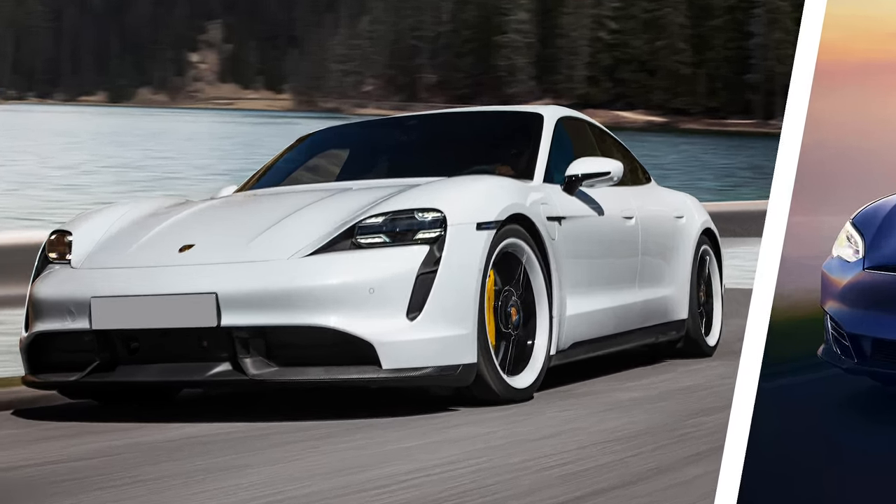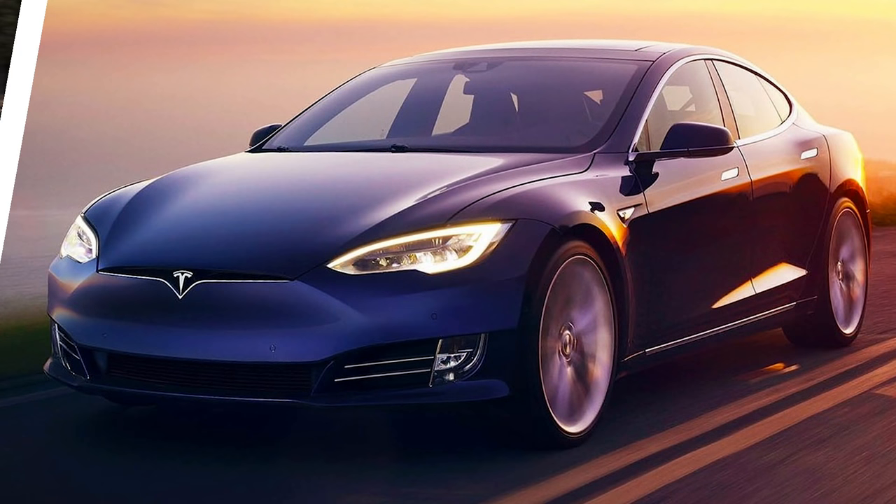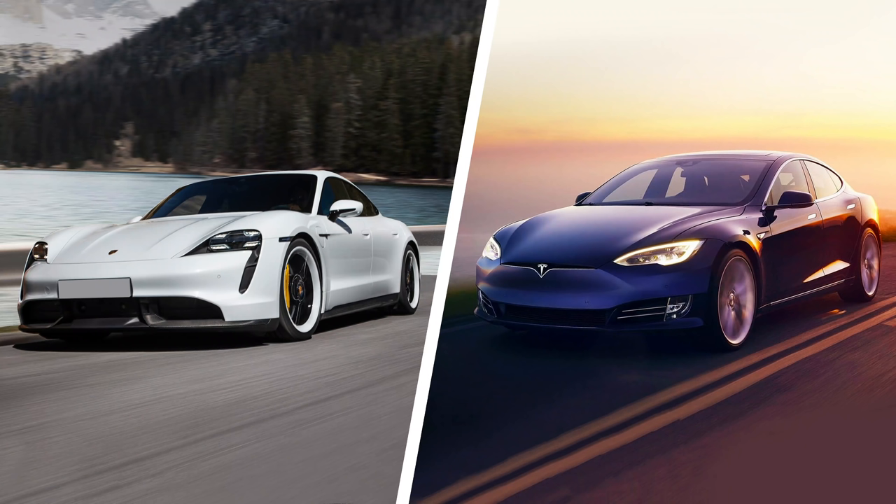The question is, of course, would you choose the Porsche Taycan over the Tesla Model S P100D? Click on the top right-hand corner of the screen to cast your vote.